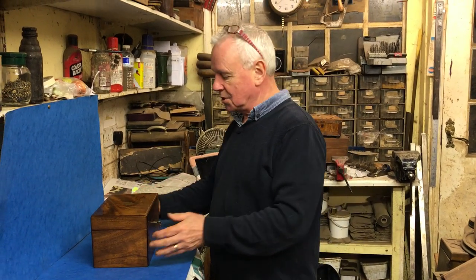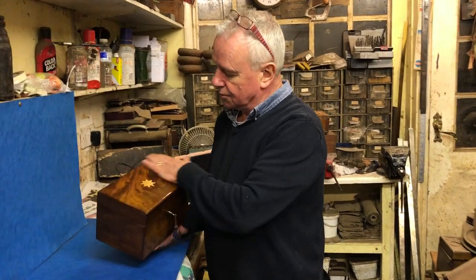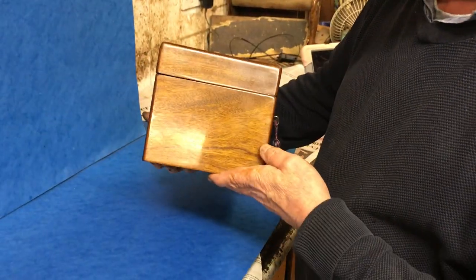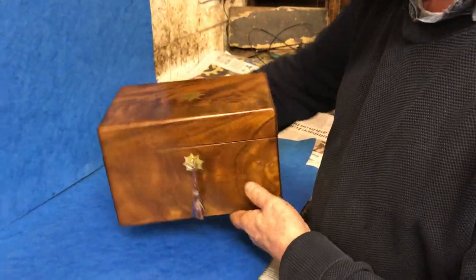Welcome to Mostly Boxes Online. Today we've got a lovely early Victorian beautifully figured mahogany tea caddy. It dates to around 1840, 1845.